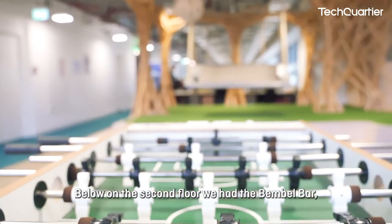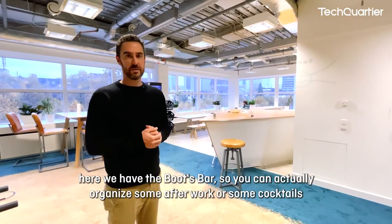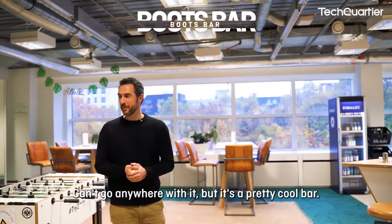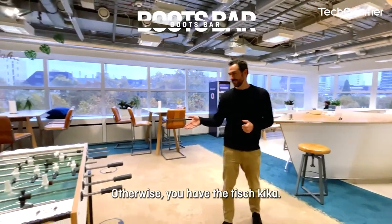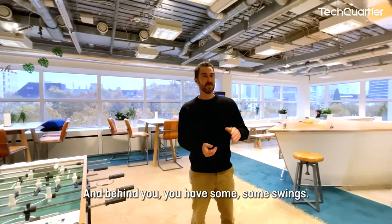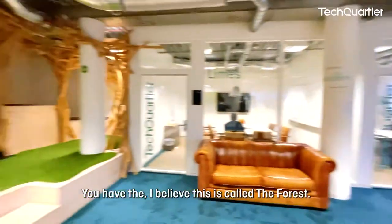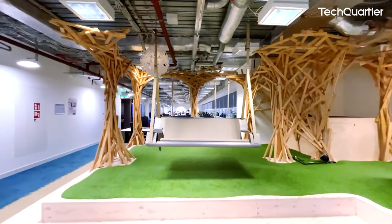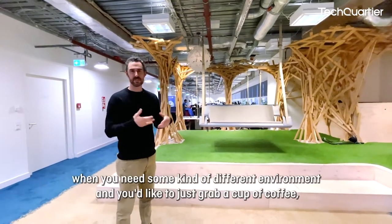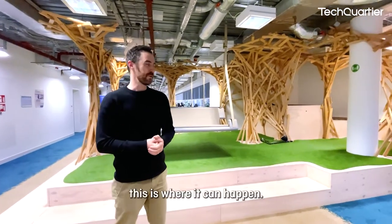Below on the second floor we have the Bamble Bar; here on the third floor we have the Boats Bar, where you can organize after-work events or cocktails — you can rent this boat. It can't go anywhere, but it's a pretty cool bar. We also have Tischkicker, which is a staple in any co-working space, and behind you there are some swings and an area called the Forest, where you can have casual meetings and grab a cup of coffee.